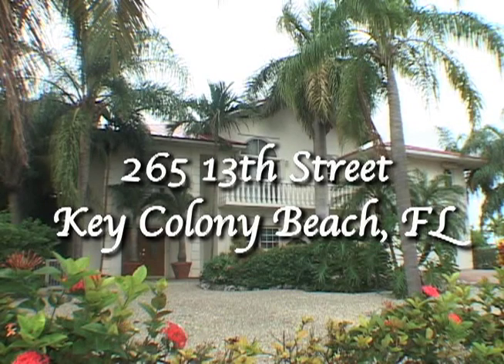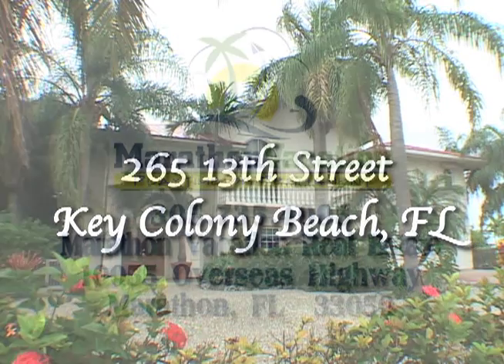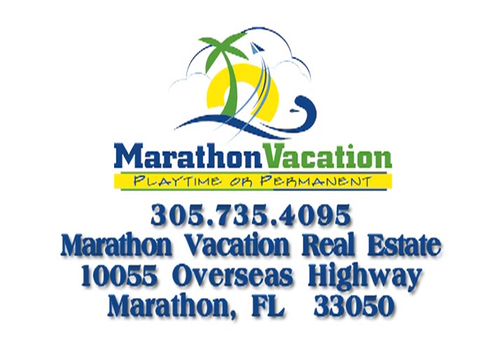Thank you for viewing the vacation rental property at 265 13th Street in Key Colony Beach, Florida. Contact us at Marathon Vacation Real Estate for more information or to reserve your vacation in paradise.